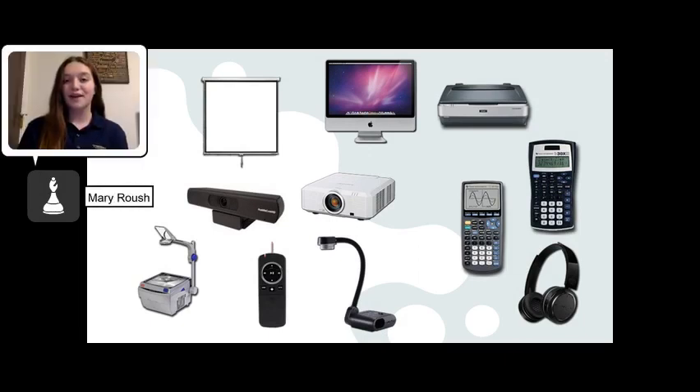Also available is classroom teaching equipment such as projectors, document cameras, presenters, web cameras, and even projector screens. Please note that undergraduates must have a letter on departmental letterhead from an instructor or faculty advisor to borrow classroom equipment. The library also has headphones, scientific calculators, and graphing calculators available for checkout.